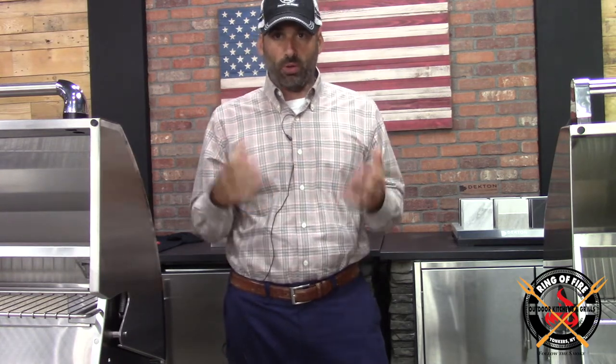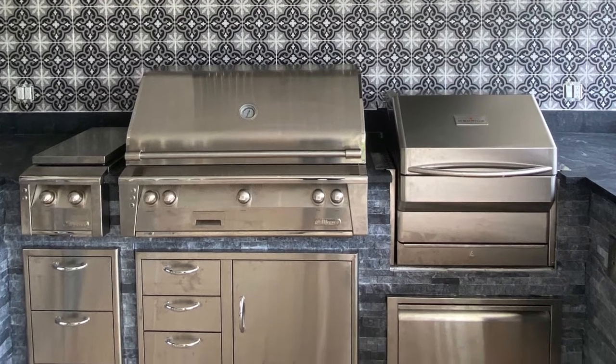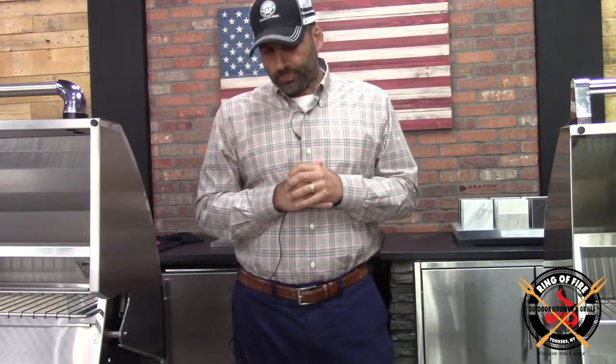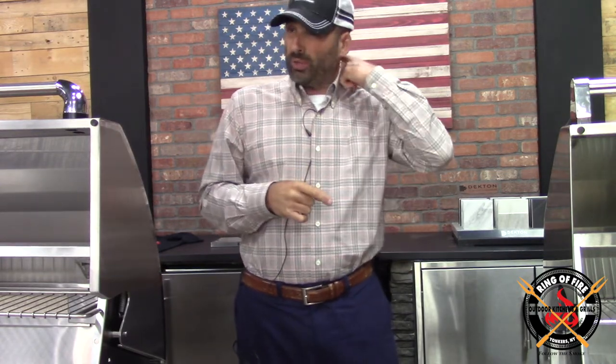Typically, this was the domain of Memphis with their Memphis Pro and their Memphis Elite — 28 or 29 inches, and then 39 inches for the big Elite. Traeger has gotten into the category as well with the release of the newish Timberlines that came out last spring.